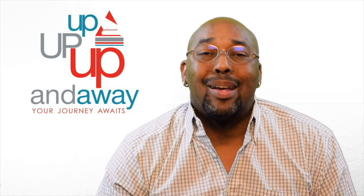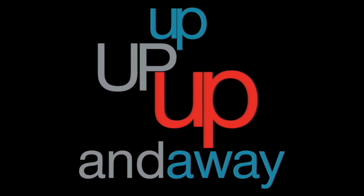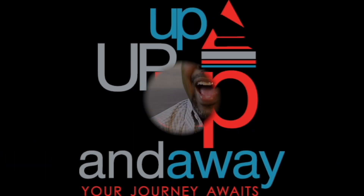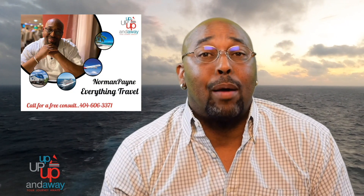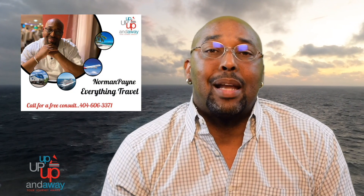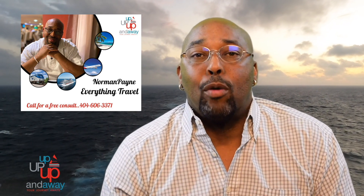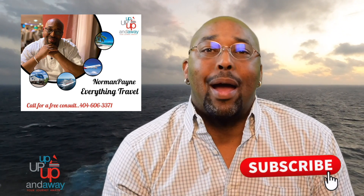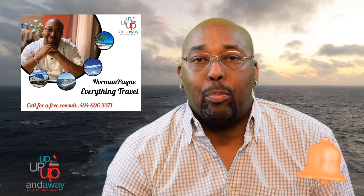If this is something you're interested in, then stay tuned because this video is for you. Hey fellow travelers, this is Norman Payne from Up Up Up and Away. Thank you for stopping into my channel and welcome back. This channel is about everything travel — travel hacks, travel tips, travel news, along with destination and cruise port videos. If you want to be a more informed traveler, then hit that subscribe button right now and ring that notification bell so you'll know the next time I upload another video.